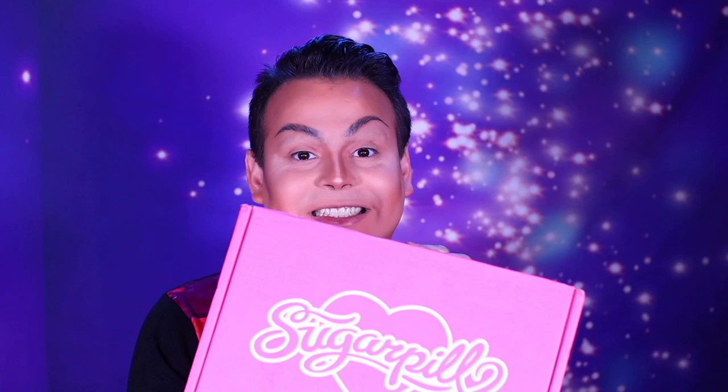Hi everyone, James Mansell here bringing you yet another video. In this video I am very very excited because I got PR — I have PR for you folks from Sugarpill Cosmetics. They just launched their summer collection and they sent me this gigantic PR package. I love getting PR — you hear that brands? I love PR and I love making PR videos, so if you want me to promote your brand, send me stuff. Now let's open this up and see what's inside.